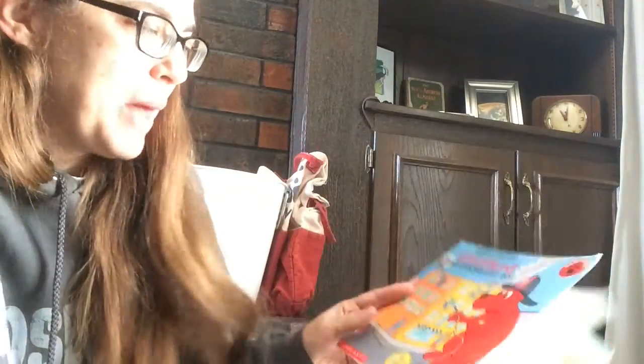Good morning, class. I'm excited to be here today and read Clifford the Firehouse Dog by Norman Bridwell.